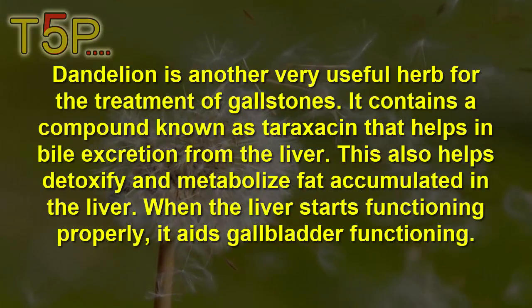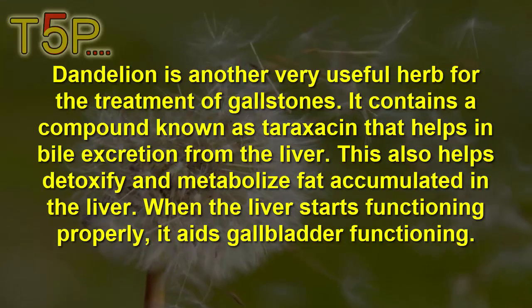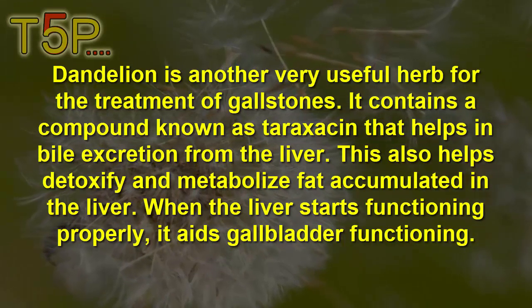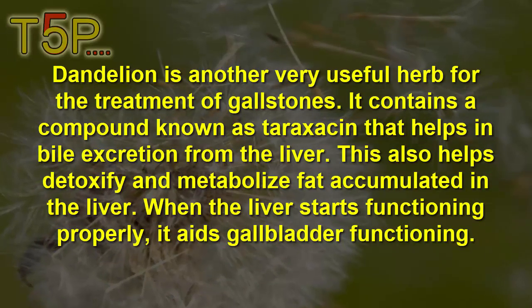Dandelion is a very useful herb for treating gallstones. It contains a compound known as taraxacin that helps in bile excretion from the liver. It will help to detoxify and metabolize the fat accumulated in the liver. When the liver starts functioning properly, it aids gallbladder functioning.